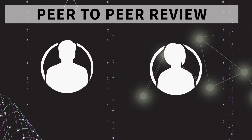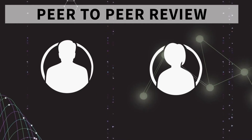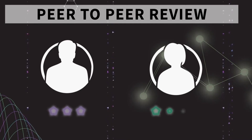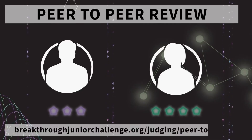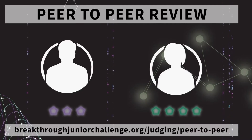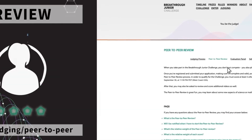Step five of the submission process. When you take part in the Breakthrough Junior Challenge, you don't just compete. You also play an important role in the judging process during the peer-to-peer by viewing and scoring at least five of your fellow competitors' videos. More information on this process is found on the website.